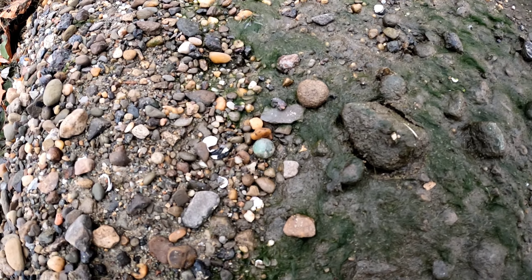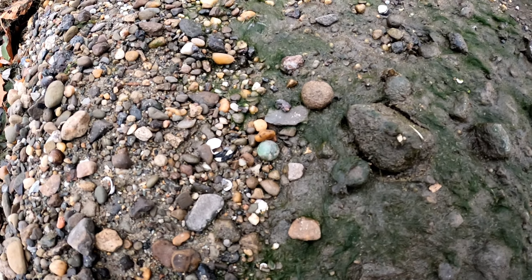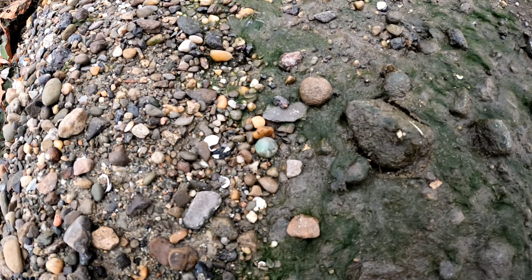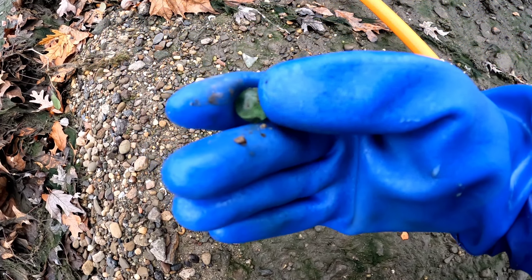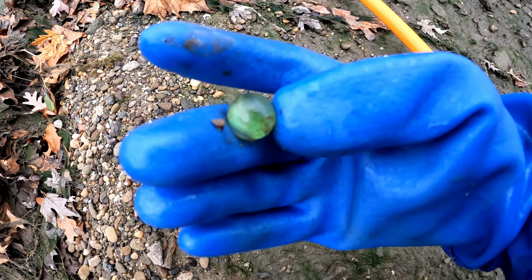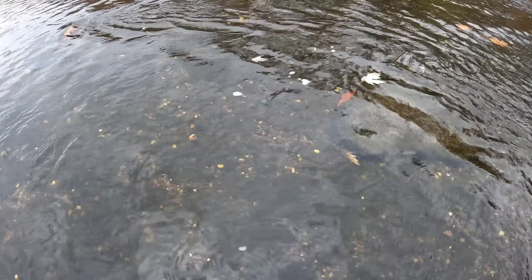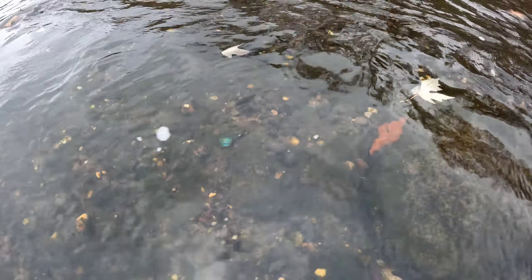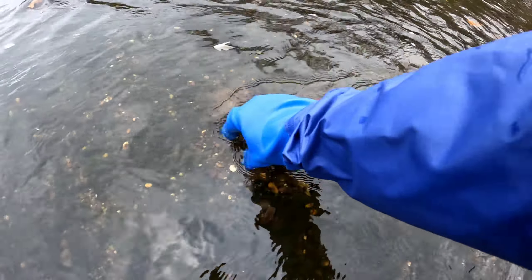And a lot of marbles were thrown out with the trash. And three — if you were a kid back then, nothing would be more pleasing than to shoot a marble with your slingshot and watch it splash in the river or skip across. So there are three possible reasons why there are so many marbles in this river. Let's pop this out. Is it whole? Yes it is — nothing special, looks like a green cat eye. We'll put this in the jar.